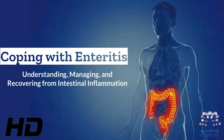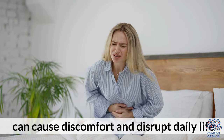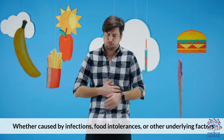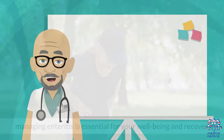Today's medical-centric topic is Coping with Enteritis: Understanding, Managing, and Recovering from Intestinal Inflammation. Enteritis, a condition characterized by inflammation of the small intestine, can cause discomfort and disrupt daily life. Whether caused by infections, food intolerances, or other underlying factors, managing enteritis is essential for your well-being and recovery.